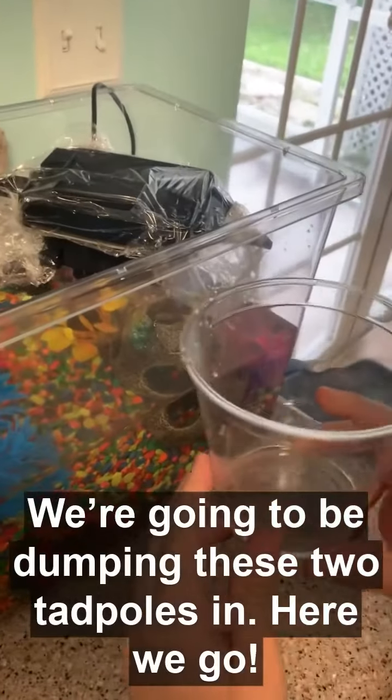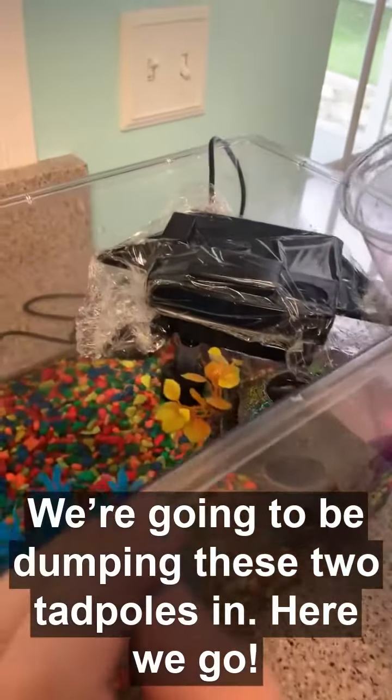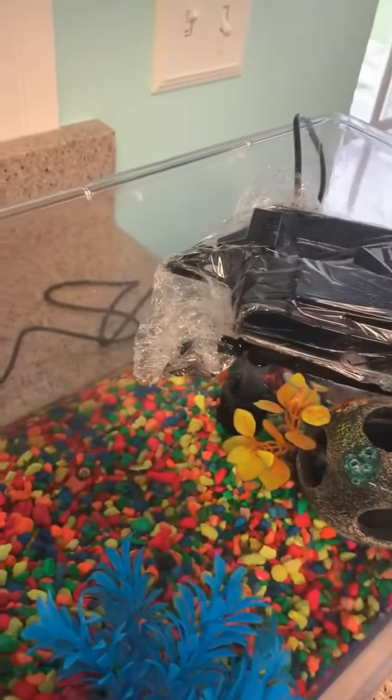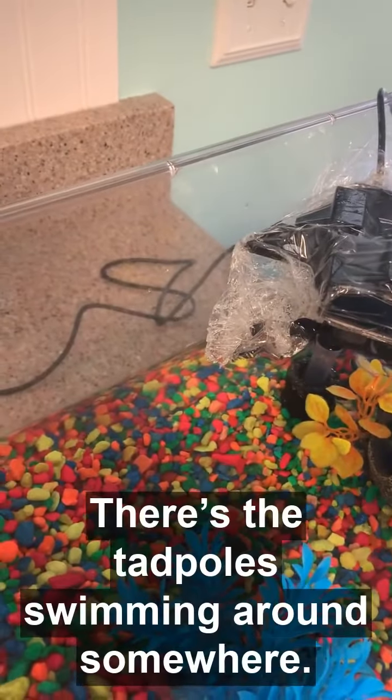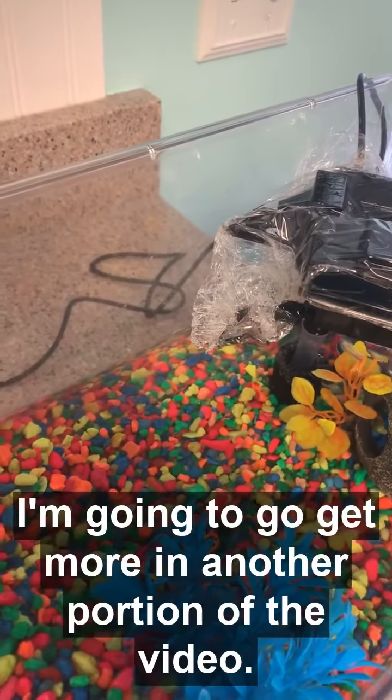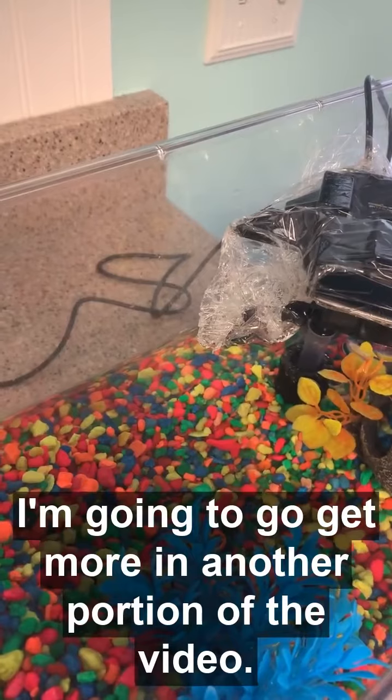We're going to be dumping these two tadpoles in. Here we go! These two tadpoles are living around somewhere. I'm going to go get more in another portion of the video.